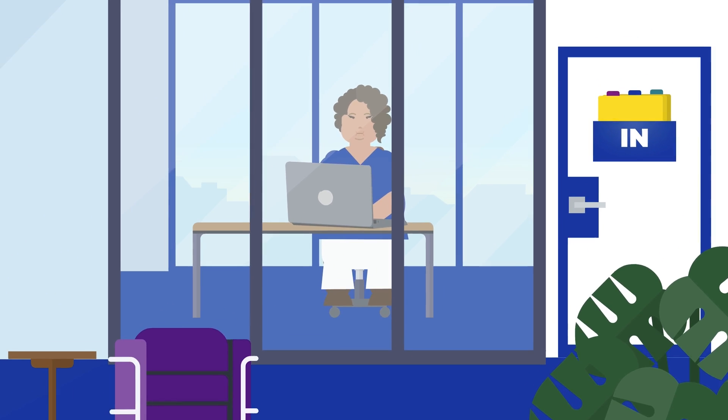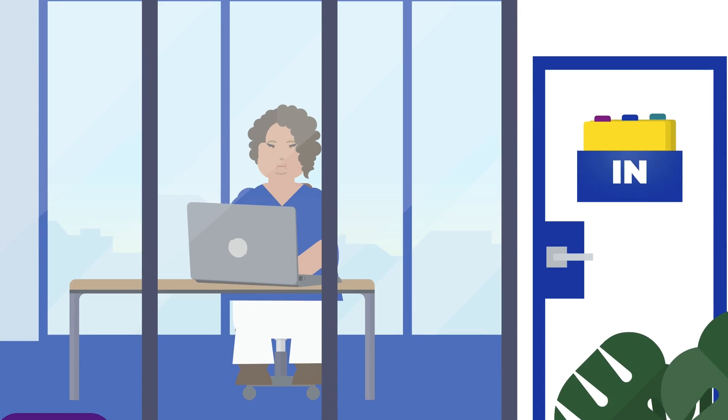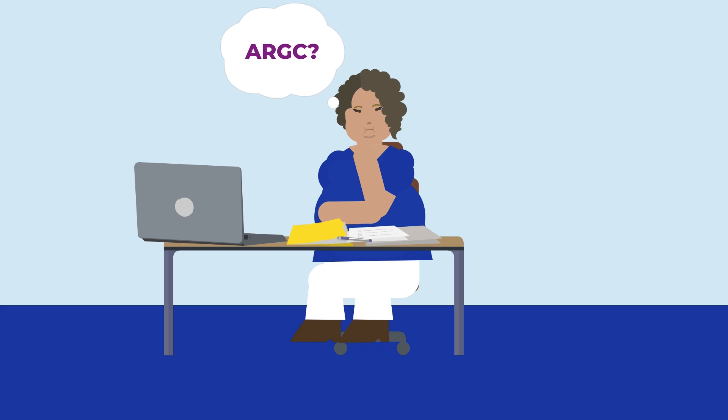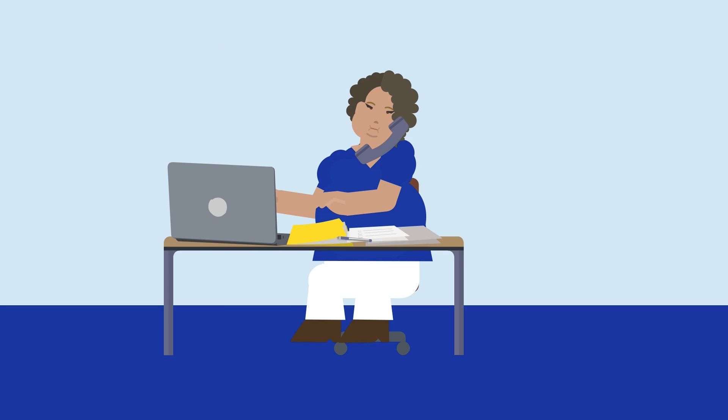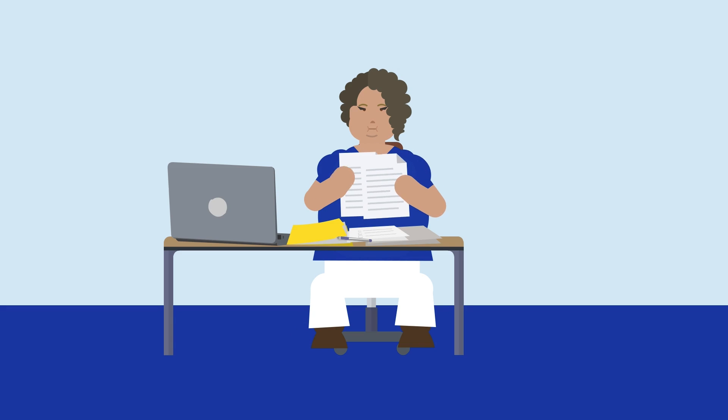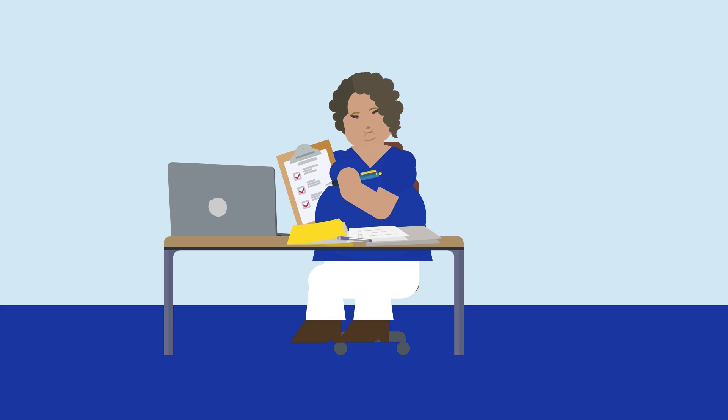When a DIS receives a patient's report, it is best to review the patient's records before contacting them. If it is suspected that the patient may have ARGC, disease intervention specialists and Wisconsin DHS should work together prior to reaching out to the patient. Reviewing the patient's record will help explain why the patient was tested. It is also important to make sure adequate testing, treatment and care plans are in place.